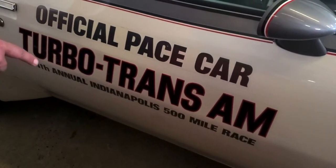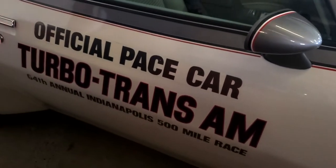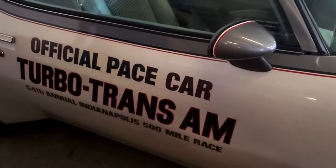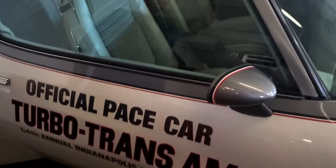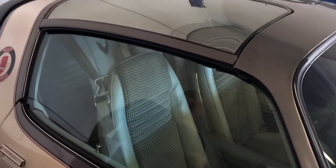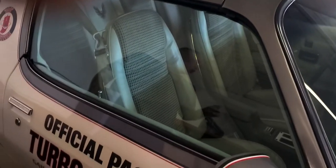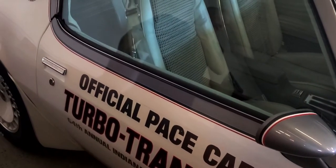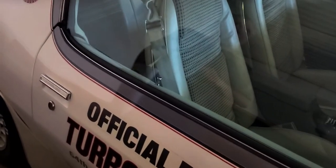64th Annual Indianapolis 500. Now, what a Pace Car basically does — for all of you race fans out there — the Pace Car is the car that goes out in front before the race starts, does a couple of laps, and then the cars take off. That's what a Pace Car really is. What you'll notice also about this car is there's only 5,700 cars made like this — 5,700 were made in 1980, and this is obviously one of them with 10,000 miles on it.